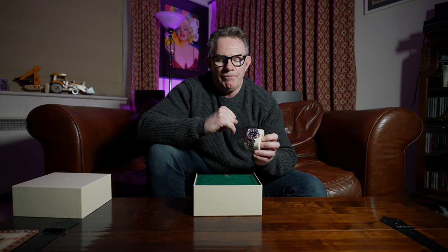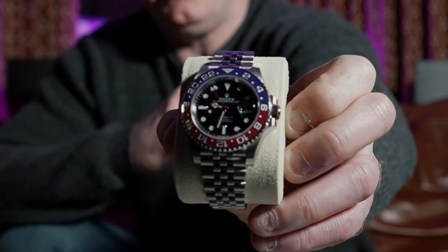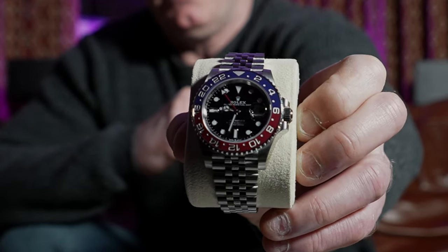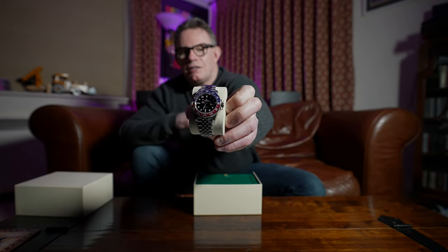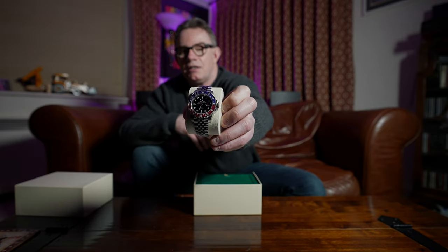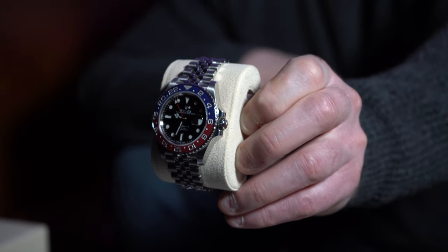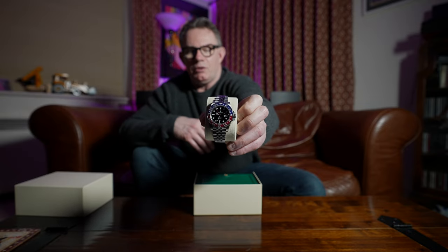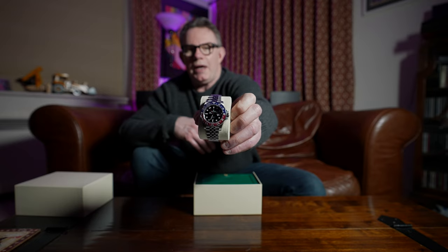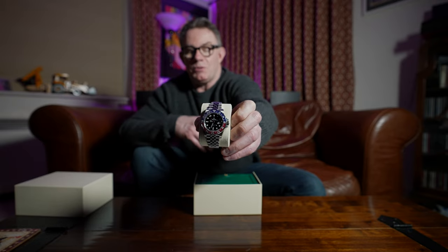This is the last, later version, so it actually has truer colors — the blue and the red are truer. In the first iteration the blue was very purple. Each version has its place and some people prefer the first or second version. But pretty much most people get what they're given because these are so hard to get hold of from an authorized dealer. This was a two-year wait for me.